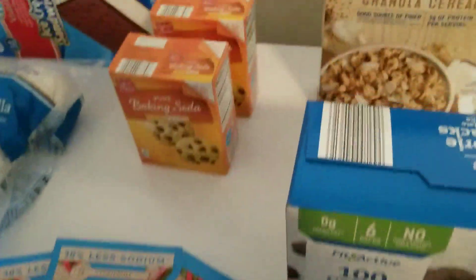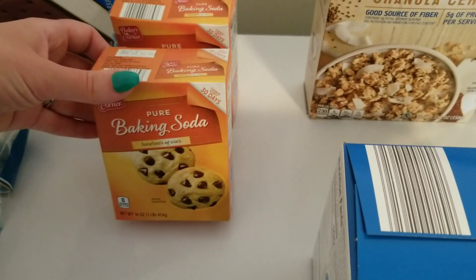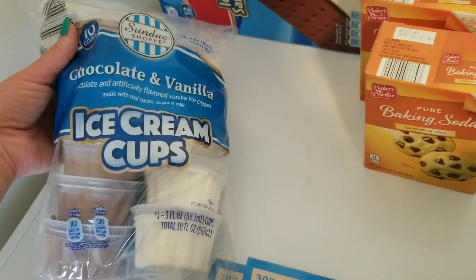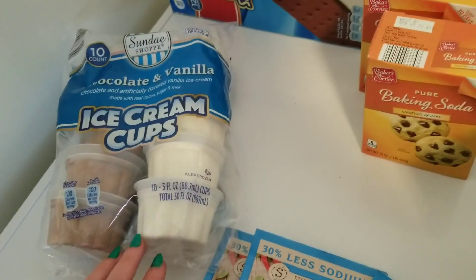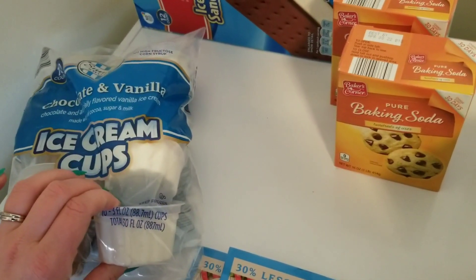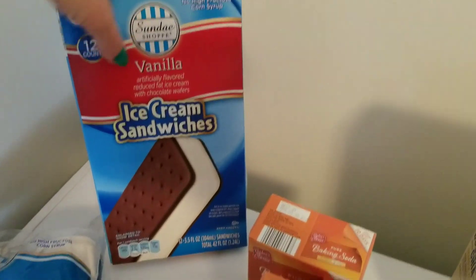I got some less-sodium chili seasoning — I make a lot of chili, so I like to keep this in the house. I needed some baking soda; I do a lot of baking and I also clean with natural products, so I use a lot of baking soda. I got some chocolate and vanilla ice cream cups — only 100 calories each — and some cans of diet root beer so I can make my own little root beer floats. I also got vanilla ice cream sandwiches, which are a favorite of mine.